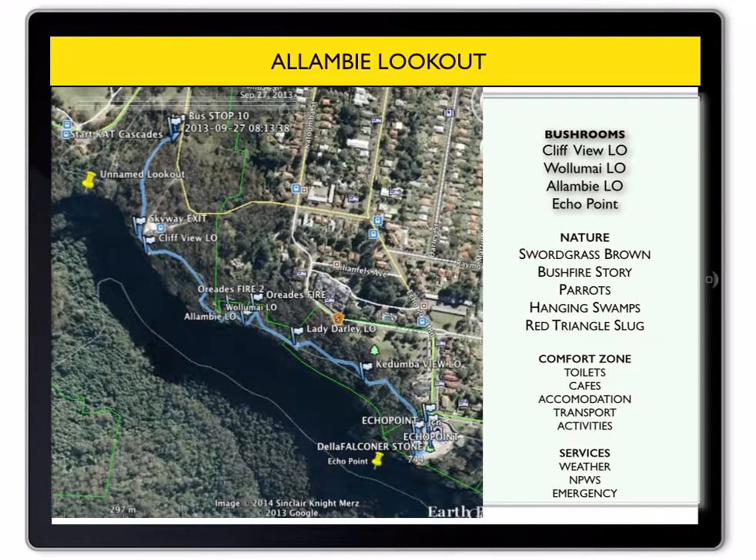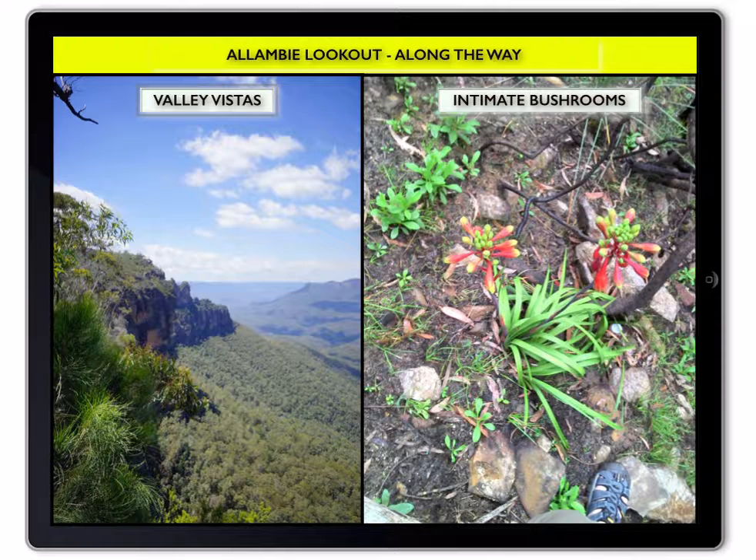This section of the Prince Henry Walk passes along close to the cliff edge. Along vistas to the horizon of the World Heritage Area are seen from the lookouts, while between them you will experience intimate bushrooms in forests and heathlands.